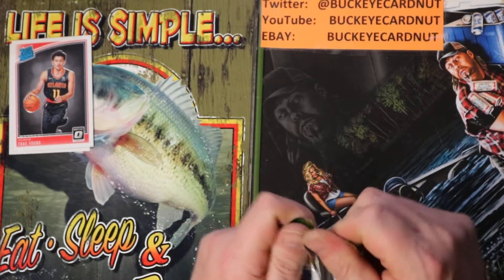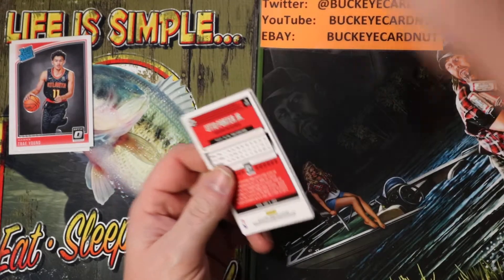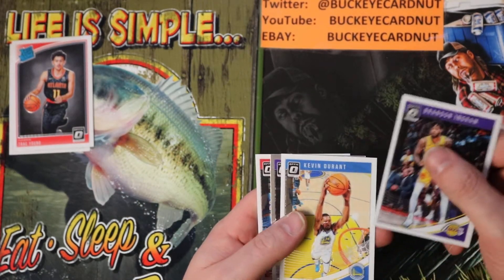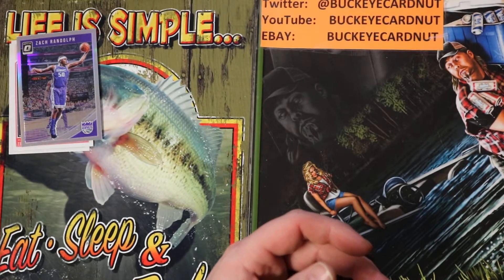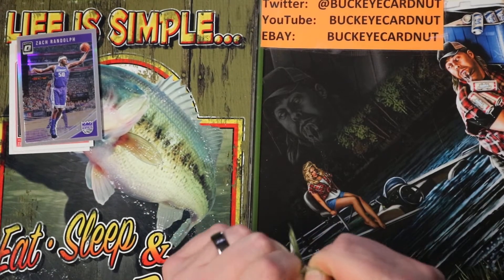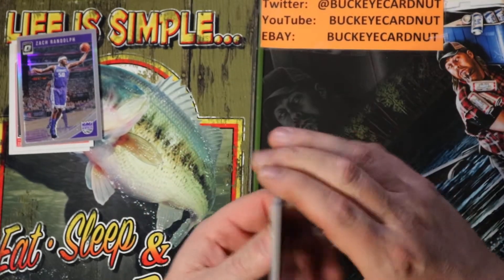I have bought one box of the hobby Optic at my LCS. Brandon Ingram, Kevin Durant, Zach Randolph Silver — nice silver there. And I did hit a Miles Bridges Purple Star Refractor. I already sold it — kind of regretting it. I let it go pretty cheap.